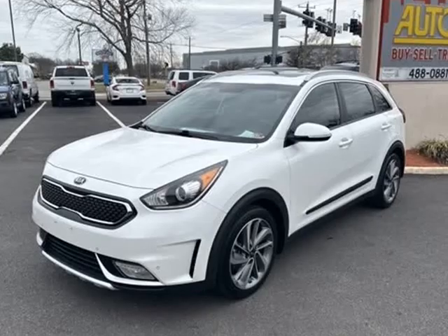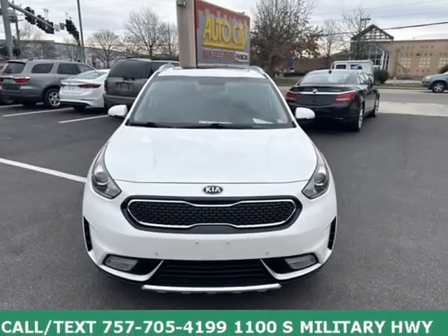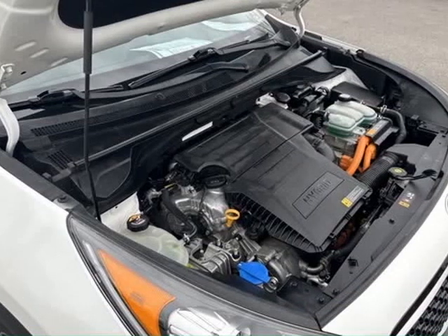Bluetooth, Blind Spot Monitor, a Hub Camera, White Glove Detailed. Parts and Labor Coverage Plan available. Multi-Point Inspection Verified.